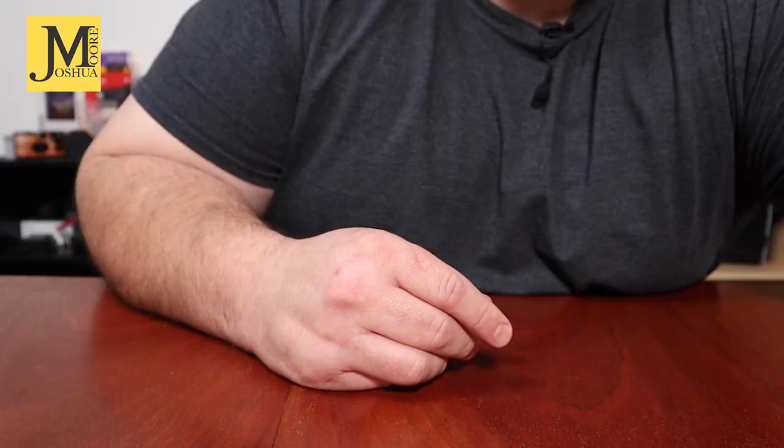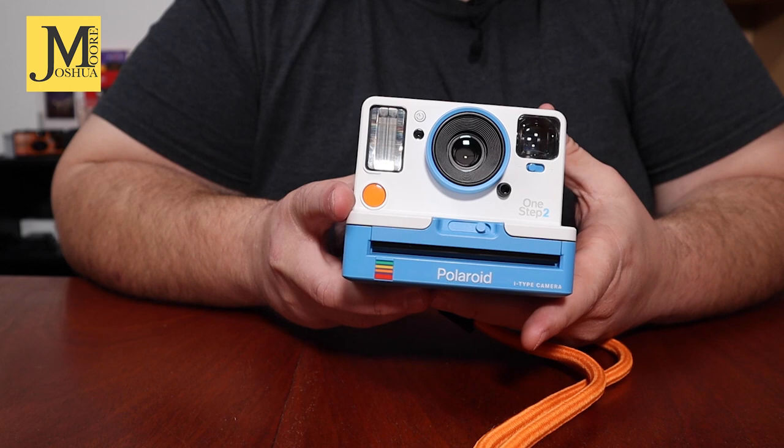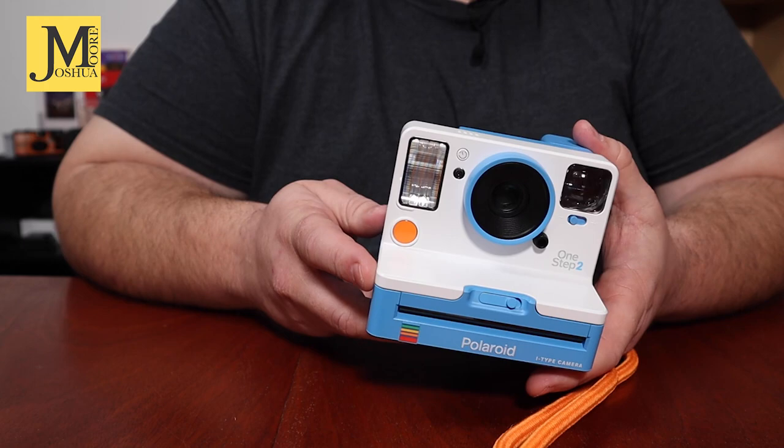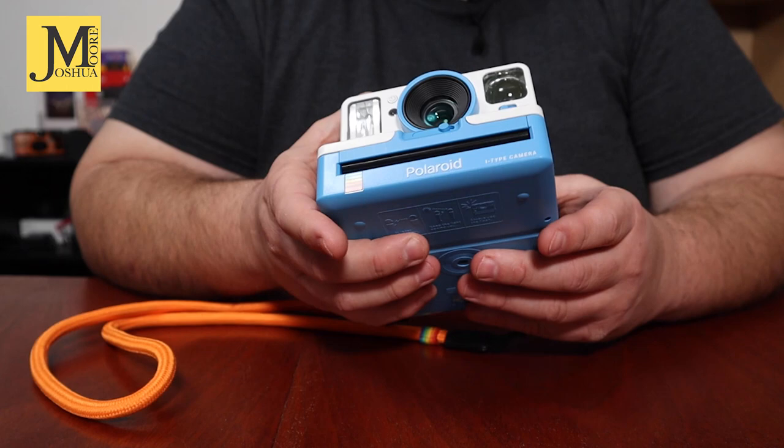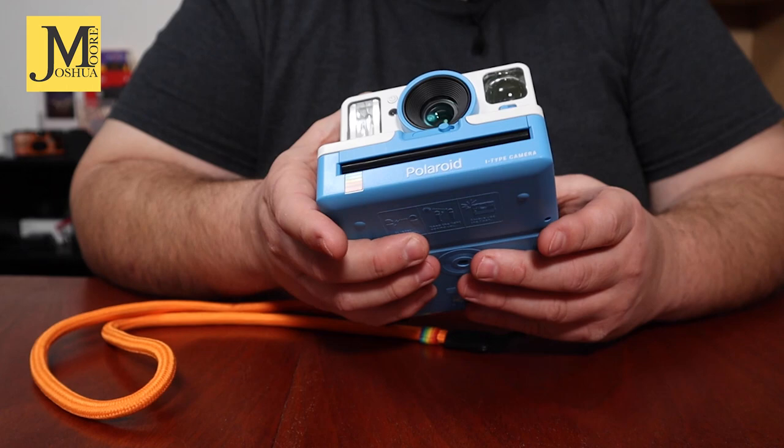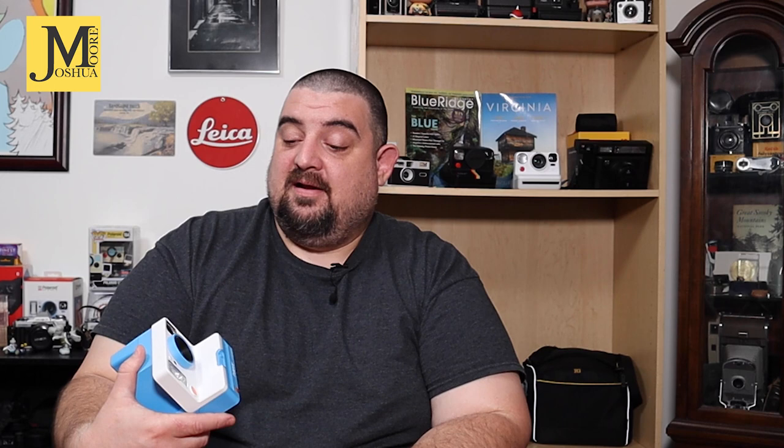I've also upgraded my gear. I've been using the Now and the Now Plus — they're great cameras. However, I feel like the One Step 2 is just better made. I think it's sharper, I think it works better, the light meter works better inside. The last day or so in February I shot with the One Step 2 and I've been shooting with just the One Step 2 since I got it. I got a killer deal — 40 bucks brand new off Mercari, still in the box. It's much, much better in my opinion than the Now and the Now Plus.